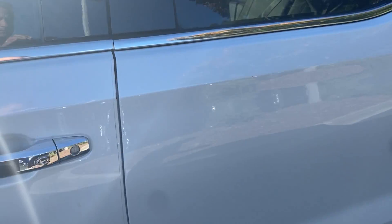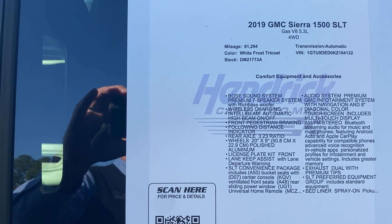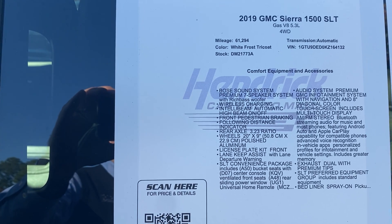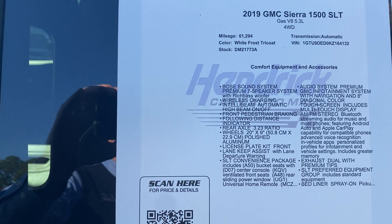Great looking running boards. Here's the sticker on it — 2019 Sierra 1500 SLT, the stock number, miles, VIN, all the different features. Feel free to pause if I move on from that too quickly.